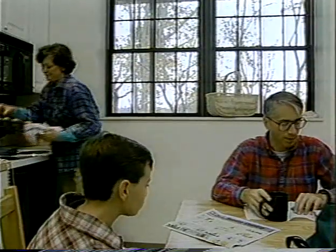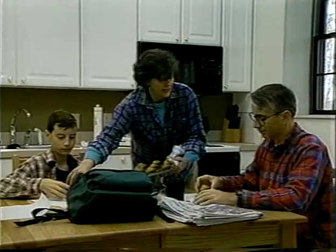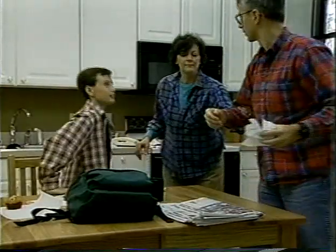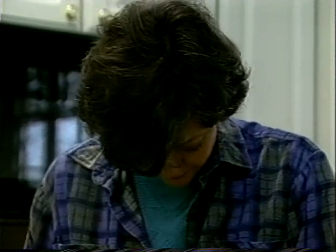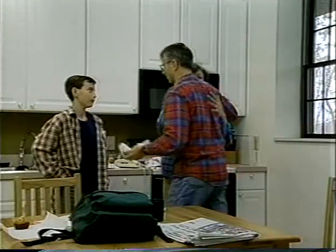Bill will be here any minute. Here's your muffins. That was Janet — she wanted to know if we could all go to the game tonight. That'd be great, yeah, sure. Gotta go. Bless this house. Bless our family. Watch over us safely at work and at school. Thank you, Lord. Okay, see you later. Bye.